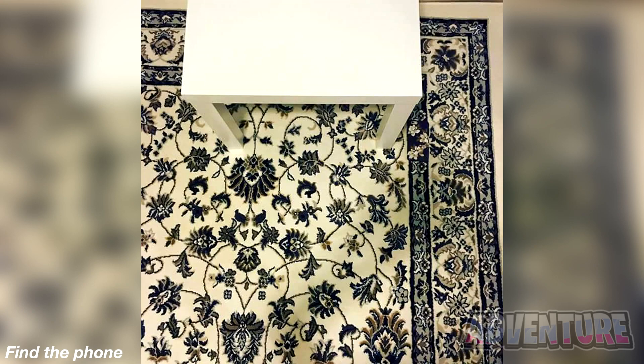We've got this photo that only those with super good eyesight are able to solve. There's actually a phone hidden somewhere in this photo. Are you able to find it? Really take some time and try to find this phone, because if you can spot it, you have super good eyes. The phone is actually hidden right here. Were you able to find it?